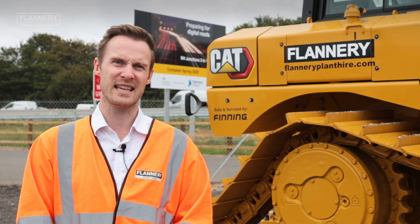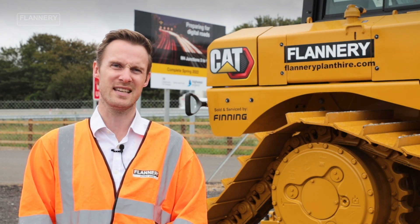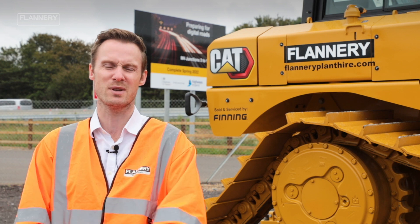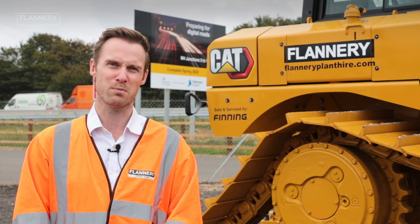One of the big advantages of the D6 XE from Caterpillar is its ability to monitor various parameters of the machine performance, which we can then relay to the customers to give them a more rounded view of how their machine is performing.